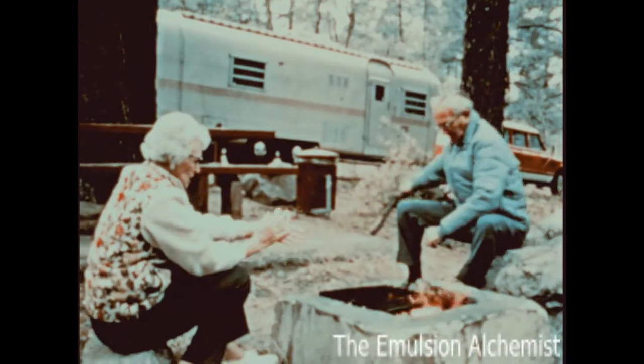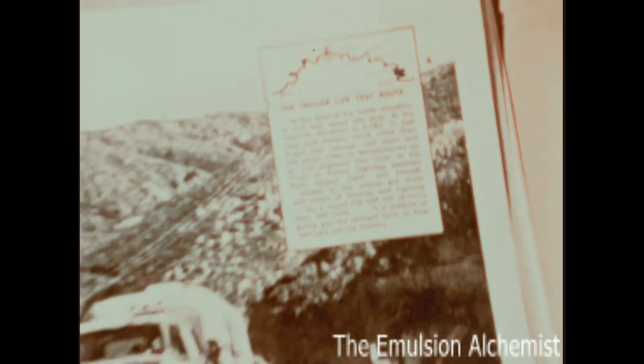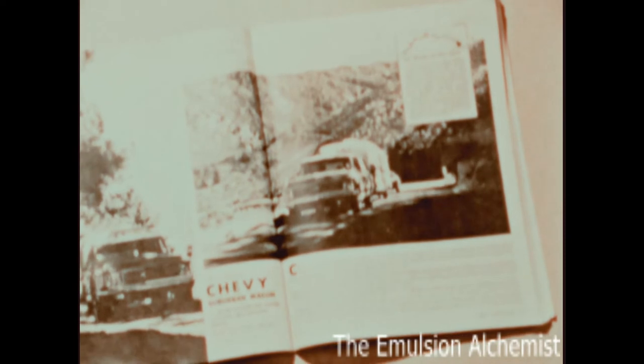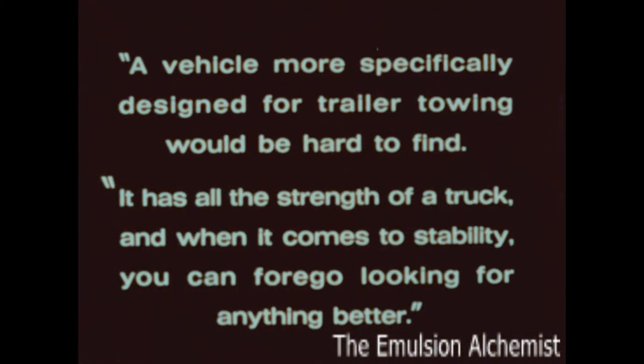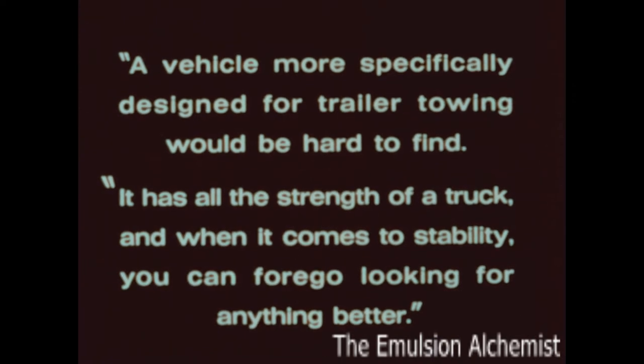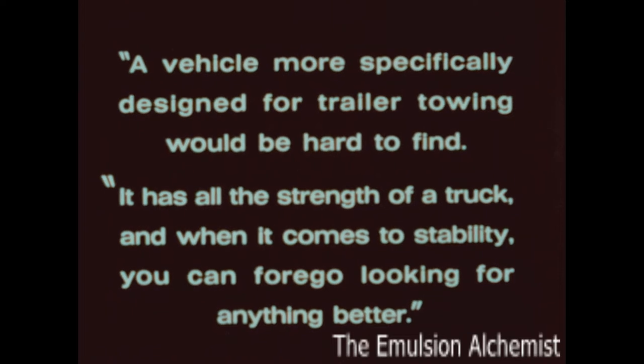The Chevrolet Suburban Carry-All is a vehicle specially suited to trailer towing. After a 300-mile trailer towing test of the 1971 Suburban, Trailer Life Magazine's test staff says: 'A vehicle more specifically designed for trailer towing would be hard to find. It has all the strength of a truck, and when it comes to stability, you can forego looking for anything better.'